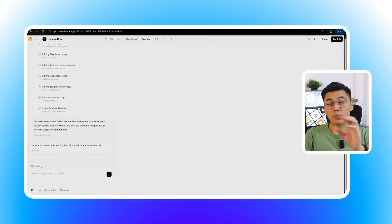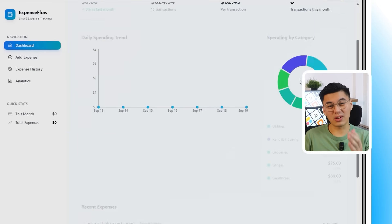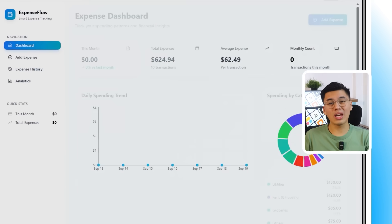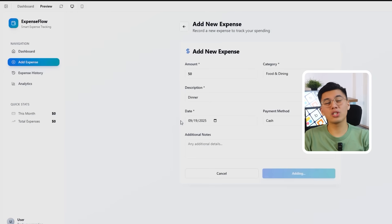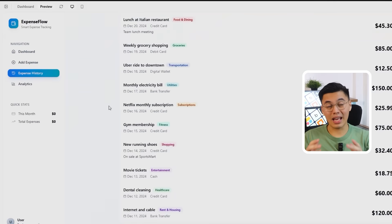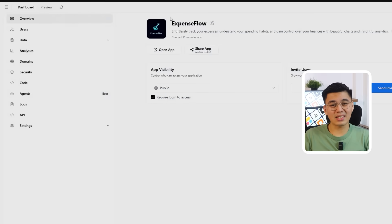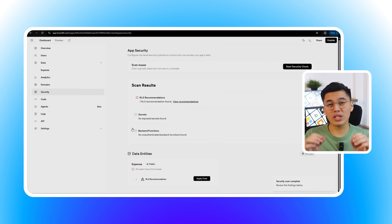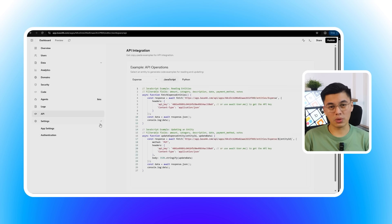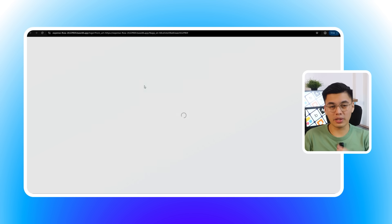Each of these pre-written prompts is designed to create a complete website or app from that single instruction, which means you get all the backend functionality, all the features, all the polish without having to become an expert at prompt engineering. While other platforms leave you guessing what to type and how to structure your request, Base44 gives you professionally crafted prompts that actually work. You literally just click what you want and you're ready to build.